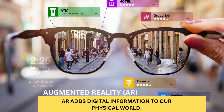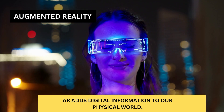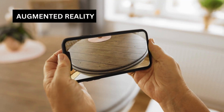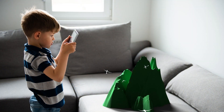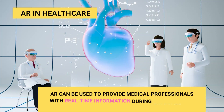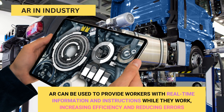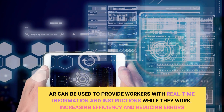Augmented reality, or AR, adds digital information to our physical world. Instead of transporting you to a different world, AR enhances the world around you. You can see digital images, videos, or texts superimposed on the real world through a smartphone or tablet camera, or through smart glasses. It can be used for everything from education, gaming, healthcare, industry and manufacturing, advertising, navigation, retail, and e-commerce. For example, in healthcare, AR can be used to provide medical professionals with real-time information during surgeries and other procedures. In industry and manufacturing, AR can be used to provide workers with real-time information and instructions while they work, increasing efficiency and reducing errors.